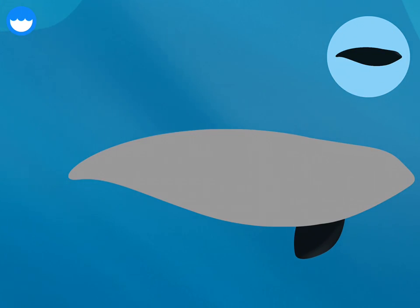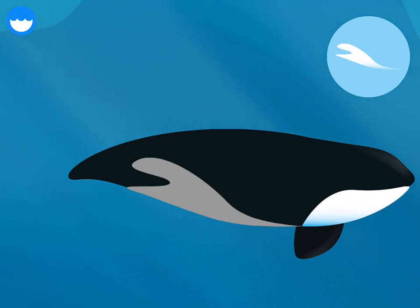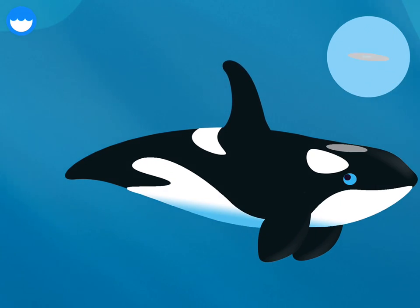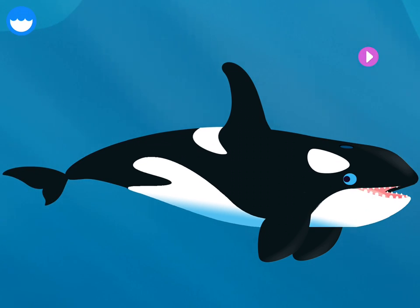Orca pectoral fin. Orcas use their pectoral fin — dorsal fin. Blowhole: orcas breathe through their blowholes. Fluke: the fluke moves up and down and helps propel the orca. You built an orca!